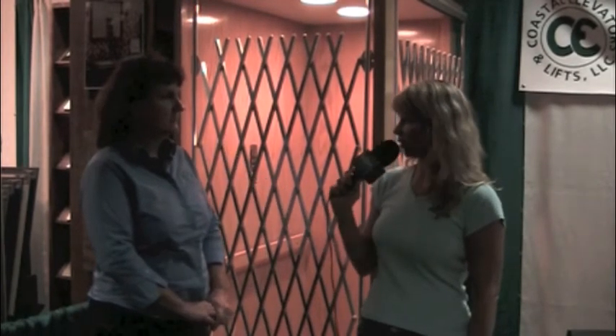We are locally owned and operated. We are on Johns Island, and we have been doing home elevators for over 25 years. We primarily were doing the Waupaca elevator, and we recently have taken on the Inclinator line as well. And female-owned.